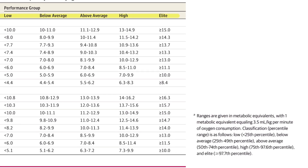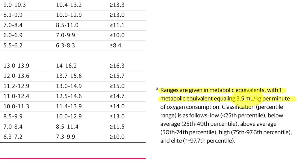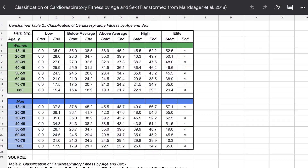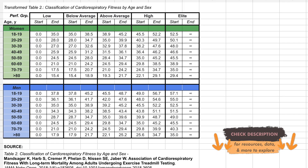If you know your VO2 max, you can determine where you rank. The table is a little complex because you need to multiply all values by 3.5 — no idea why they did it that way — but I transformed the table to make it easier. Feel free to pause or refer to the link in the description below.